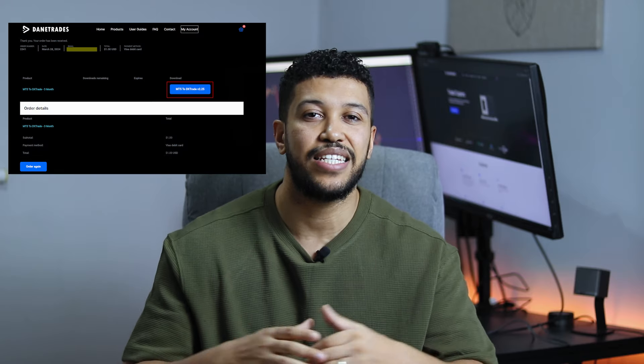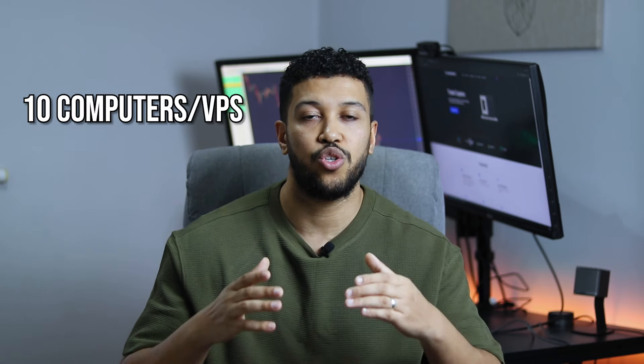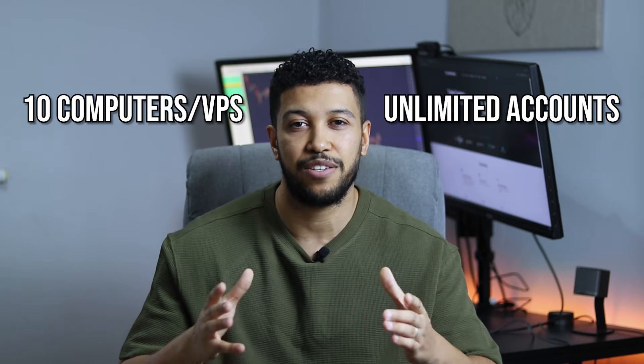If you want to get one of these copiers, all you have to do is register on the site and then you'll be able to purchase. The reason you have to register before getting a license is because the license will be attached to your login. Once you've made the purchase, you'll get an email confirmation with a download link to the EA. I wanted to keep the licensing as similar as possible to what I had on MetaTrader — your license will be valid for up to 10 devices and you can have it on as many accounts or terminals as you want on those 10 devices.